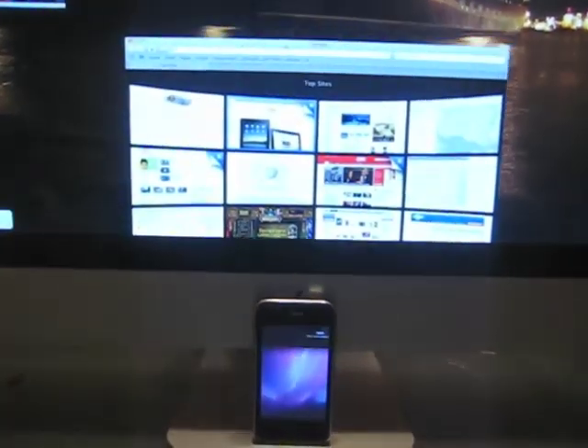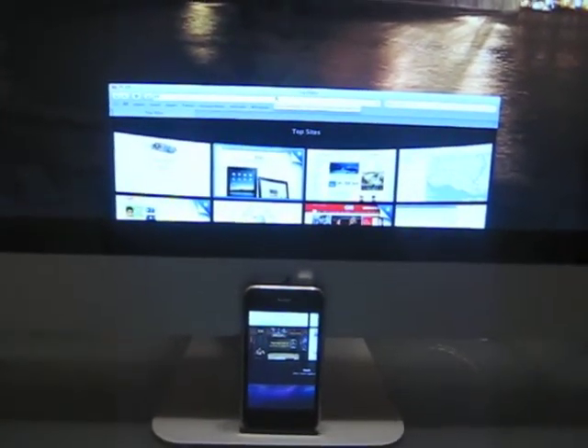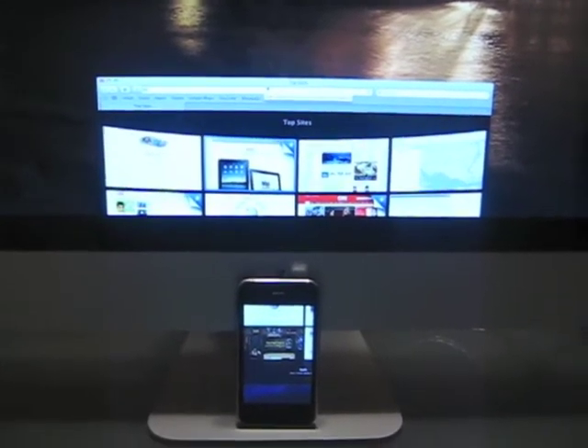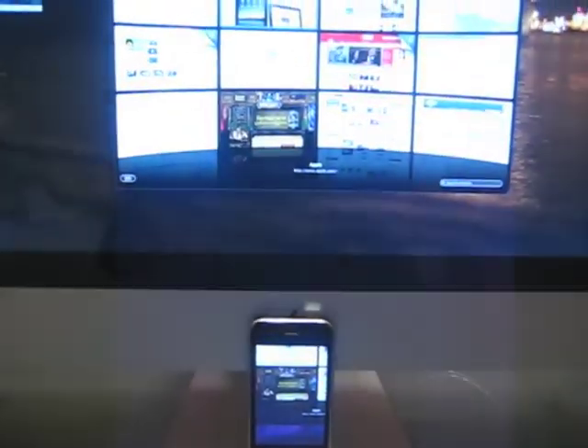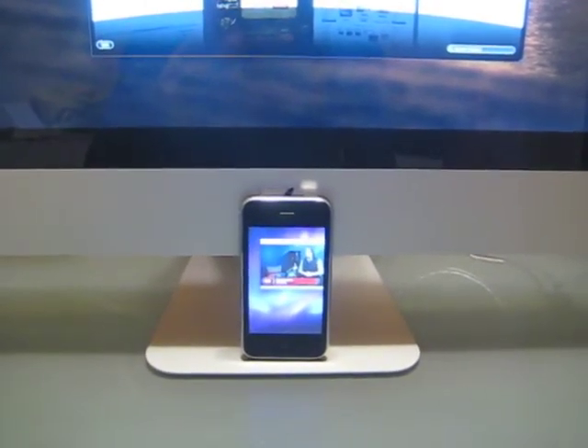I decided to take it easy and tried Safari first — I made a small window and it was slow, disappointingly slow. Then I tried a video, thinking it would be cool to put an iTunes video on the second monitor and glance at it occasionally, but the video had way too much lag.